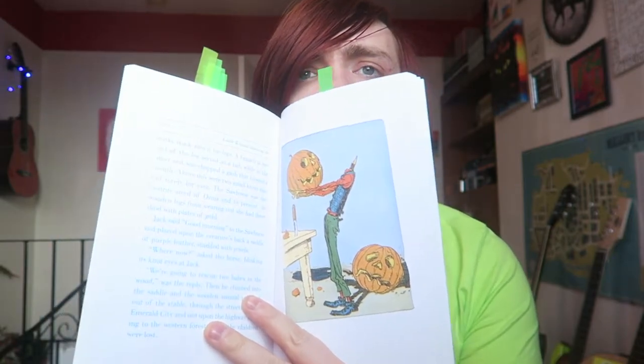We're basically slowly going through all the Oz books. This is the Dover print edition, illustrated with the original illustrations, and it's actually just a very beautiful copy of the book. I'm going to read the blurb, then check out some of my tabs, and I'll share my overall thoughts and rating at the end.